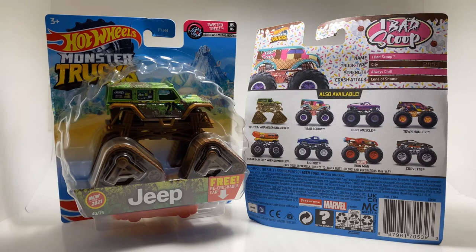This case has the treasure hunt which is nice, but also some trucks that are kind of repeats along with a couple new ones. Looking at the back of the card: we've got One Bad Scoop — a brand new truck — the Jeep Wrangler on tank treads which is pretty cool, Pure Muscle in that awesome purple, and a Town Hauler with a brand new paint scheme. As far as new trucks go, that's really it. You can also count the chase piece, the Chicago style Oscar Meyer Wiener truck, which I sadly do not have yet. Then we have Bigfoot, Iron Man, and Corvette — which was a brand new casting for this year.